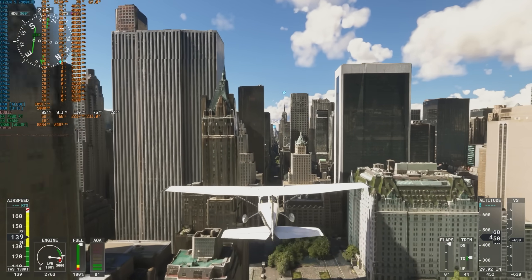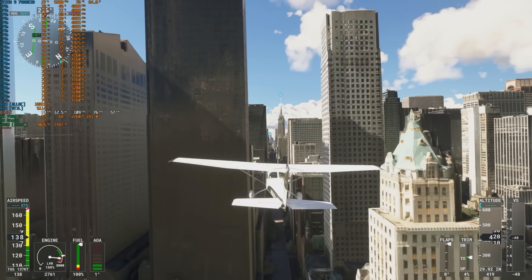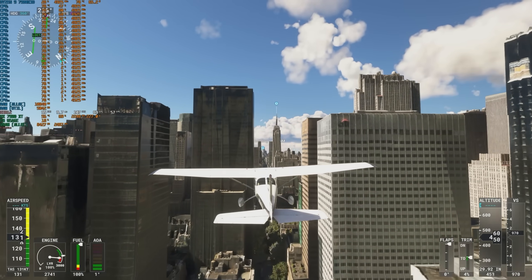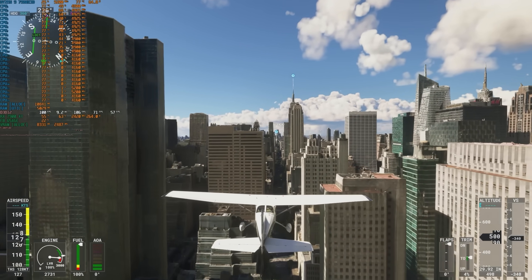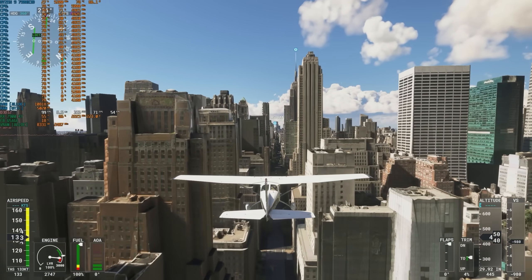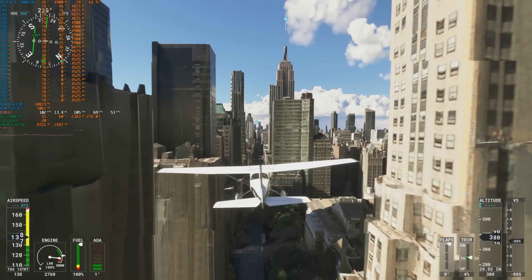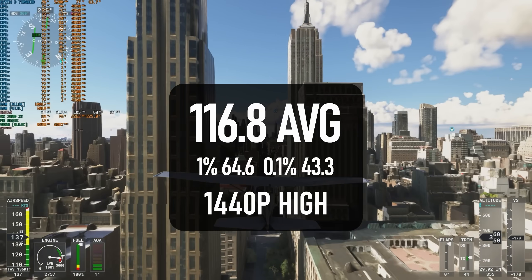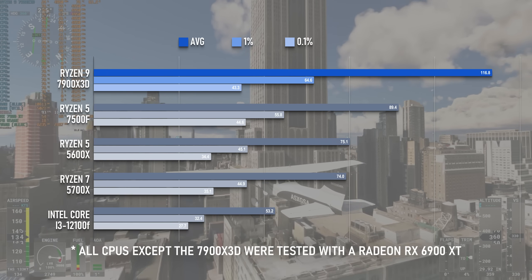Microsoft Flight Simulator is due for an update soon, with a 2024 iteration that will no doubt increase visual fidelity even further. For the time being, the 2020 version is actually very much CPU-bound when using the high-end quality presets, even at 1440p, and the 7900X 3D beats any other CPU I've tested by a wide margin. At 116 FPS on average, this is some 30% better than the next best desktop CPU I've tested.